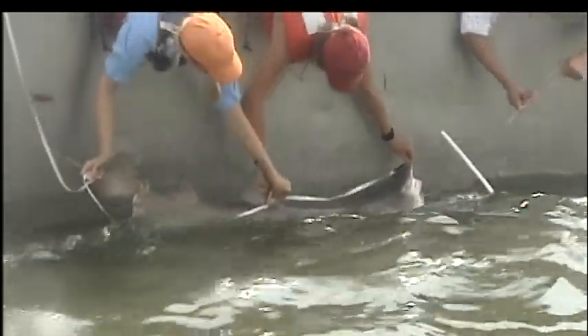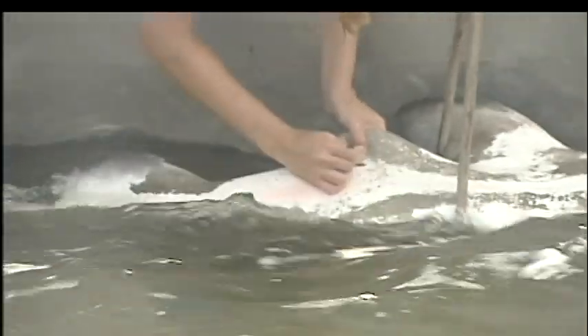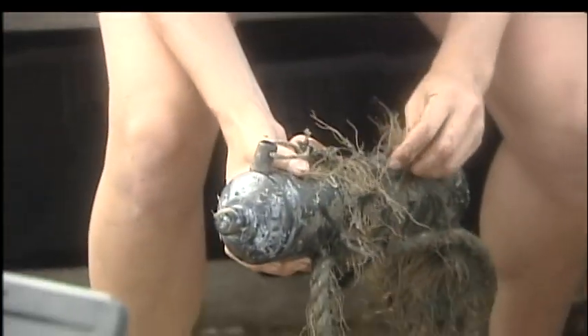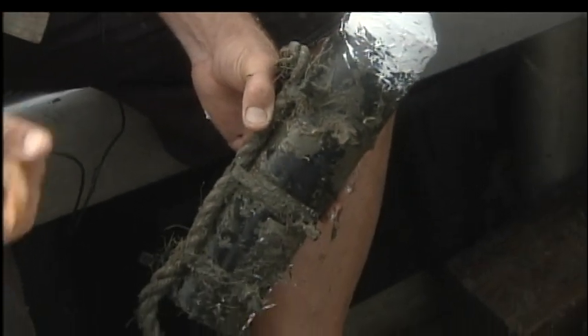The team records the sex and length of the shark, then does minor surgery to implant acoustic transmitters. The transmitters send signals to hundreds of underwater receivers sunk in Delaware Bay and up and down the eastern seaboard. Researchers can download the data from these receivers to study population trends and migration patterns.